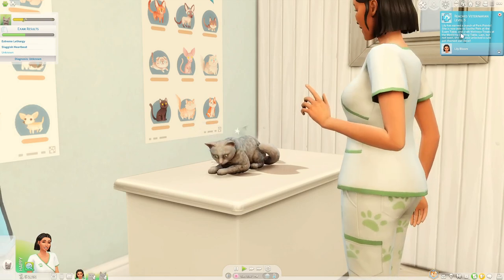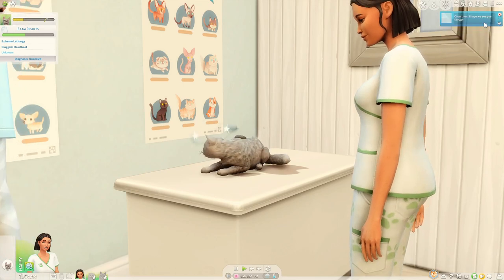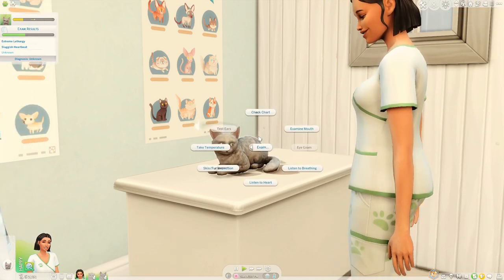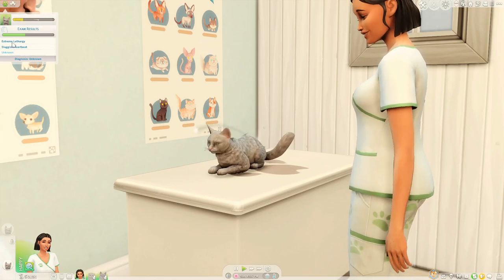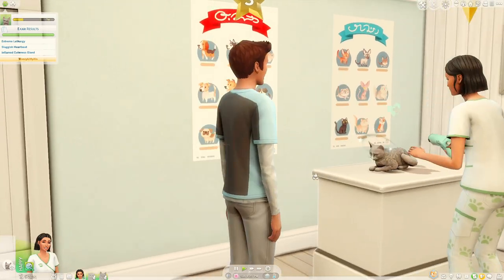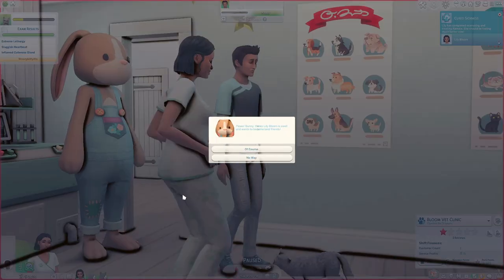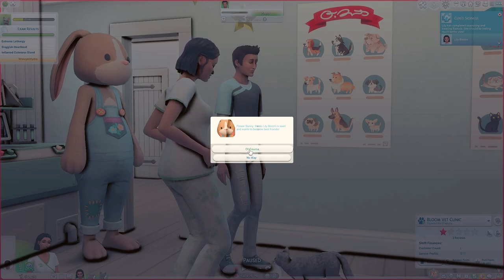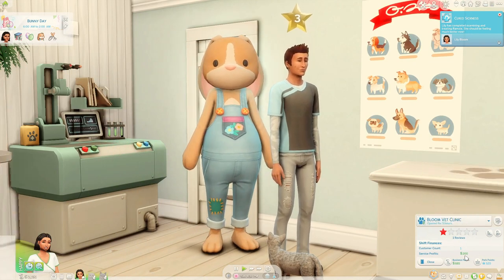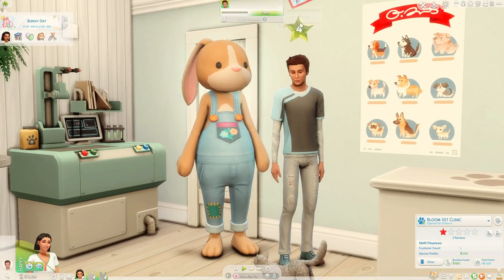At level 5 veterinarian skill we can now soothe pets at the exam table and craft wellness treats as medicine at the crafting table. We've also unlocked a cute pet themed wall decal. Jaden replied okay, hoping to see her soon. We check Ramsey's chart, discover the illness, give the cat a shot, then bill the owner. We made another 125 simoleons — 200 simoleons profit so far! They gave us four stars too. The flower bunny also wanted to become best friends with us, and I said of course.